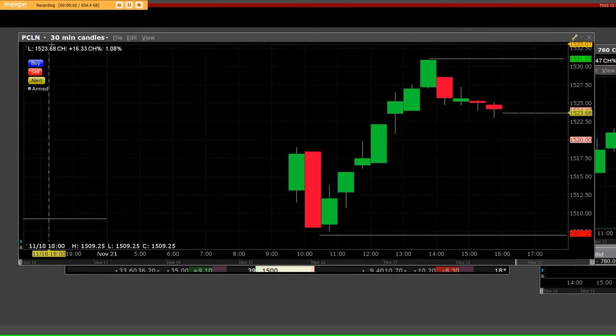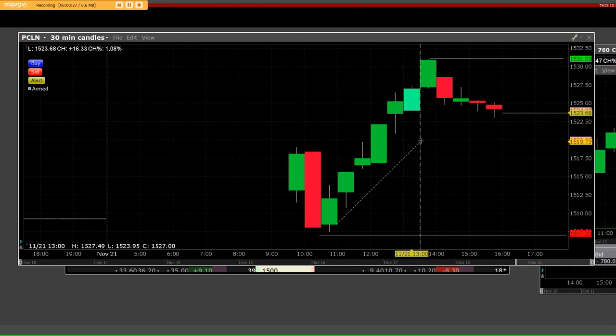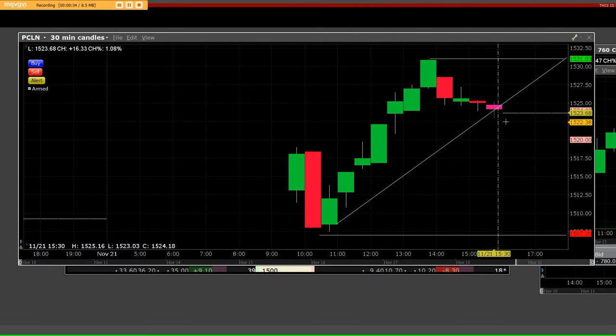Good afternoon, everybody. I got a Priceline 30-minute chart on an intraday level. I just want you to know that when we started buying last Friday, we were buying the call options — the 1525 call, which was out of the money, and we were buying the 1510 calls, which was in the money. And we had this big breakout on this daily chart right up here to 1531, and we faded back.